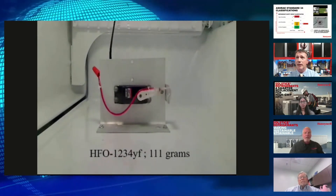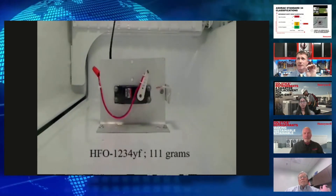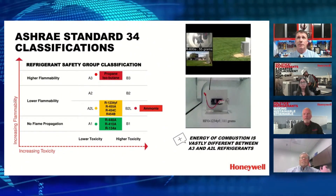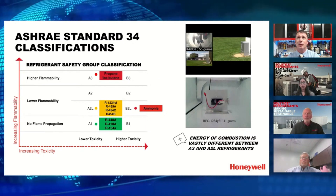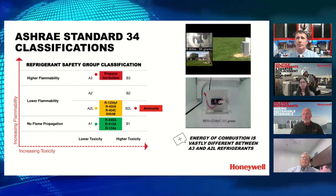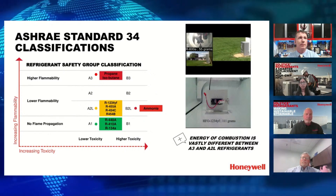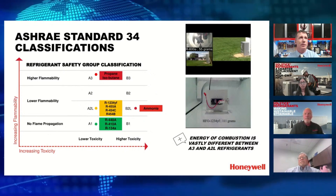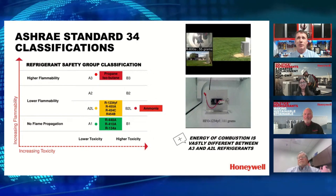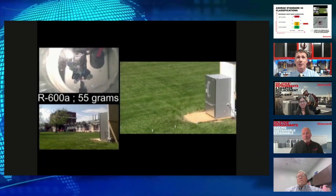It's important to remind people that a significant amount of ignition is being used just to get the A2L to do anything at all. Now here's the comparison — isobutane at half the charge. Prepare your ears — propane is a good refrigerant, we're not trying to knock it, it's just that the flammability characteristics are very different.